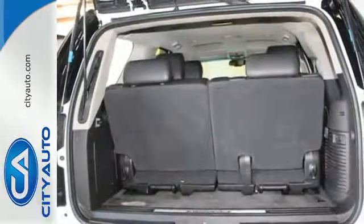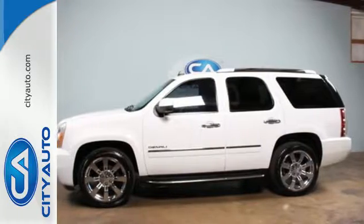You'll run out of letters long before you see everything that this Yukon Denali can do. See it for yourself today.